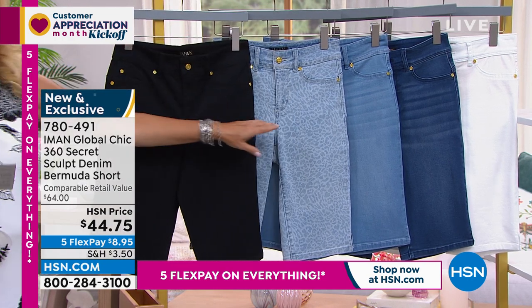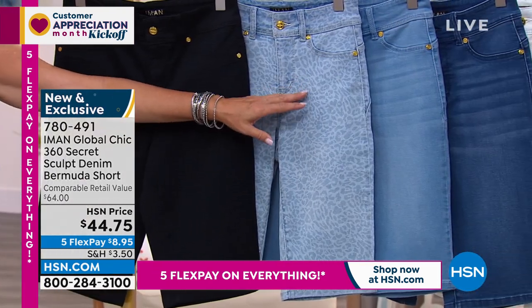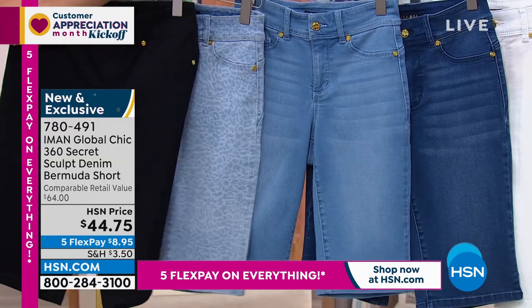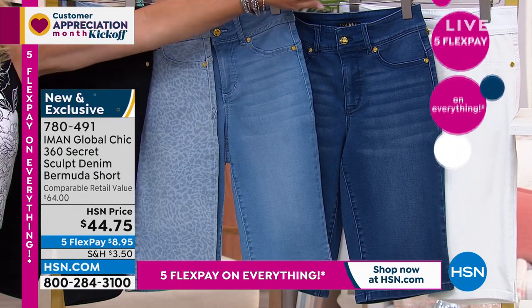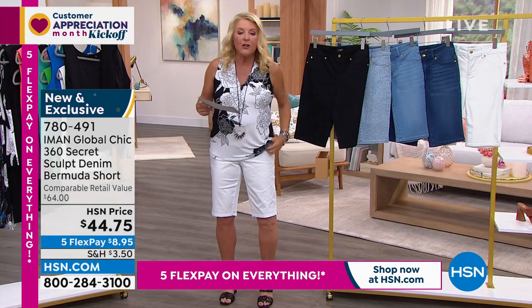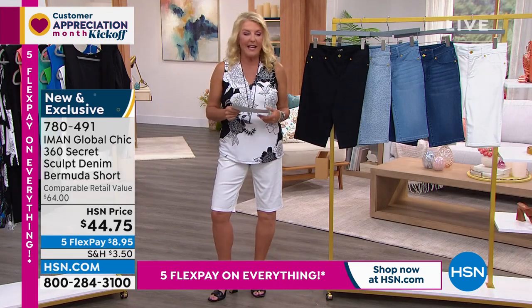We have black. Then look how cute this is — she did a leopard print, like so adorable. Then look at the denim colors. This is going to be your light indigo, then we have the medium indigo. And then get the white. I am test running the white for the first time tonight. There's no see-through on the white, so no worries if you're considering it.